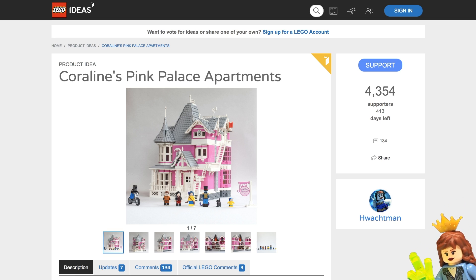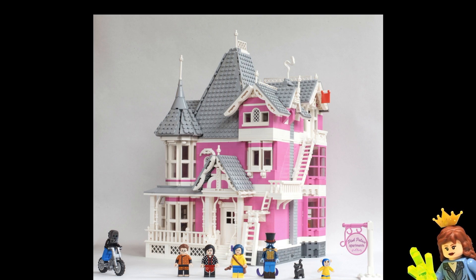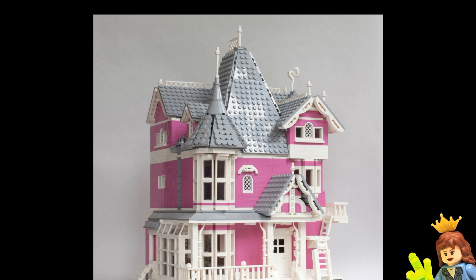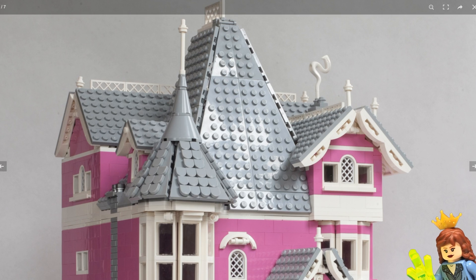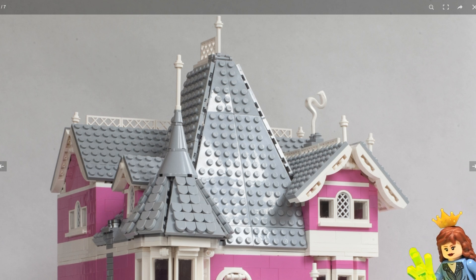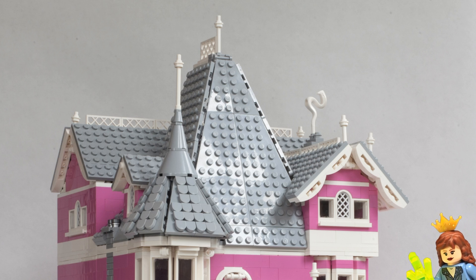So let's take a look at some of these pictures here. This is a really nice design for the house itself. I think the person that designed this did a really good job. I also really like the figures — I think they're really well made and they definitely resemble the characters. And one thing I thought was really interesting: if you look up at the top of the roof, there is a white snake there, which I'm guessing is supposed to be like smoke coming out of a chimney. I think that was a really unique idea.